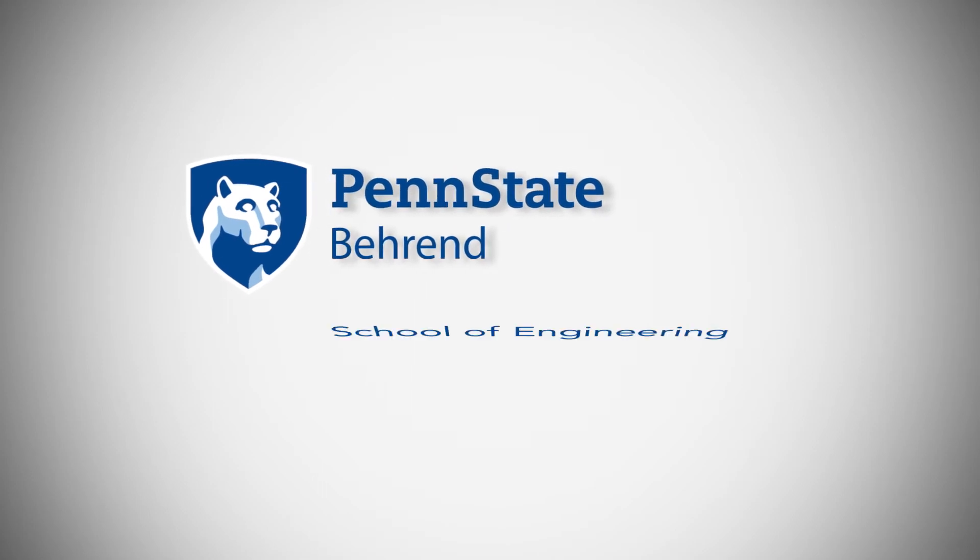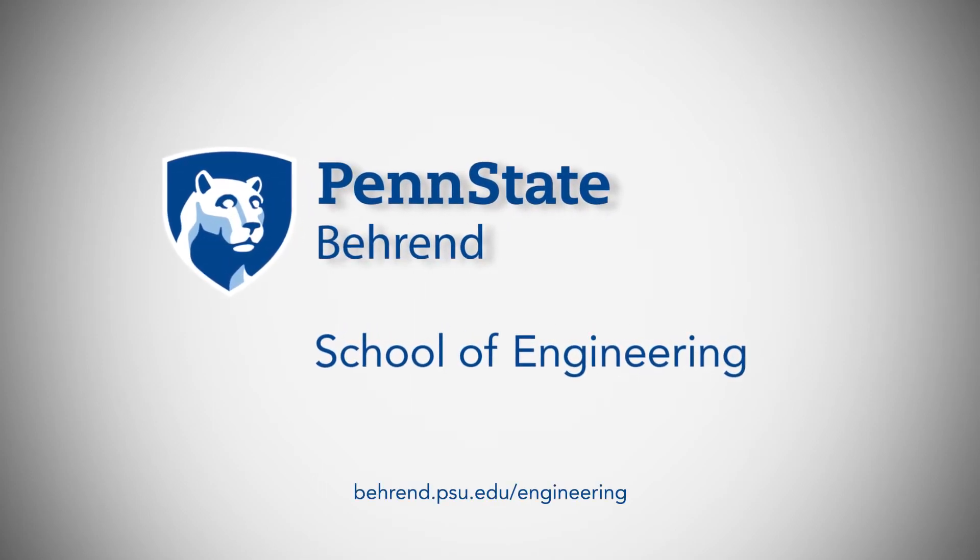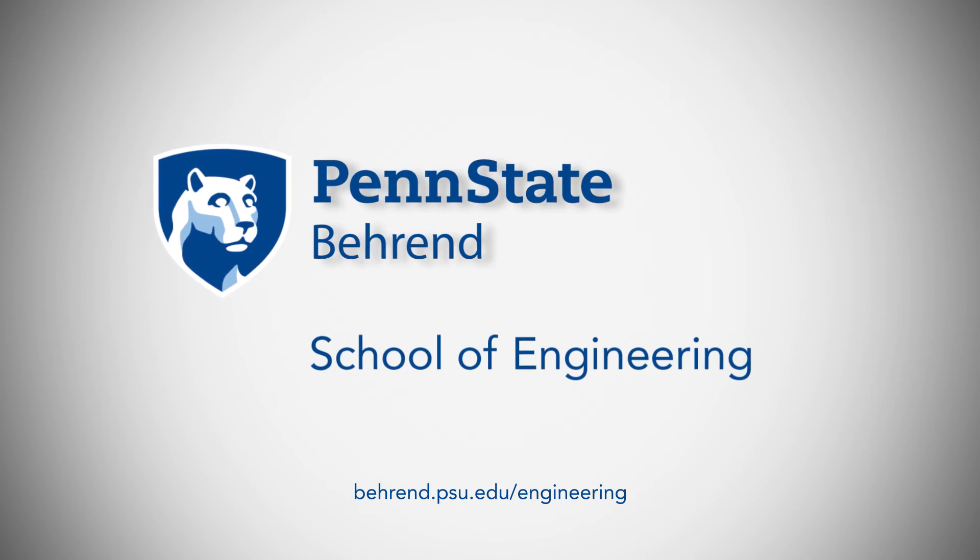To learn more about the Master's of Manufacturing Management program, visit us online at behrend.psu.edu/engineering.